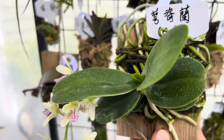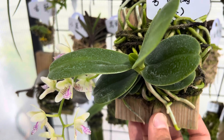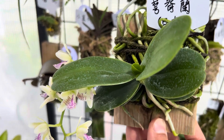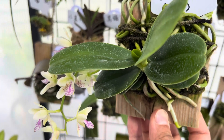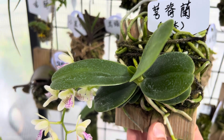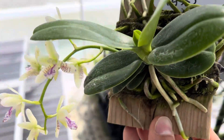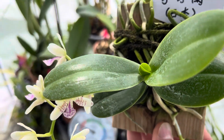Notice I say 'thrive,' not 'survive.' You can keep a lot of orchids surviving by keeping them in the pot and moss, but there's a difference between surviving and thriving. Some people's orchids will flower for a few days after they get them from the store, and then the flower goes away and never comes back for years — and they wonder why. The medium is the reason why.